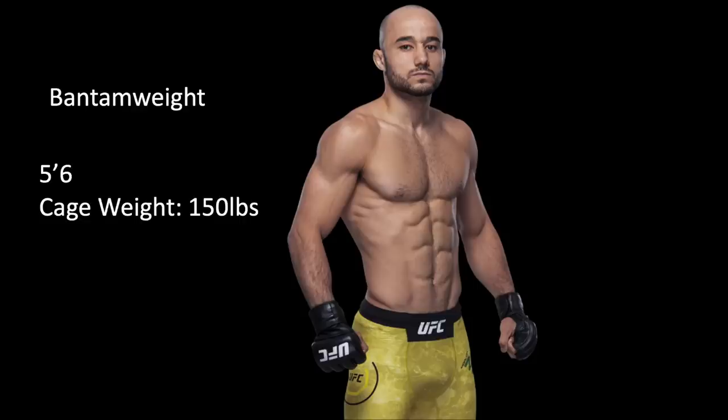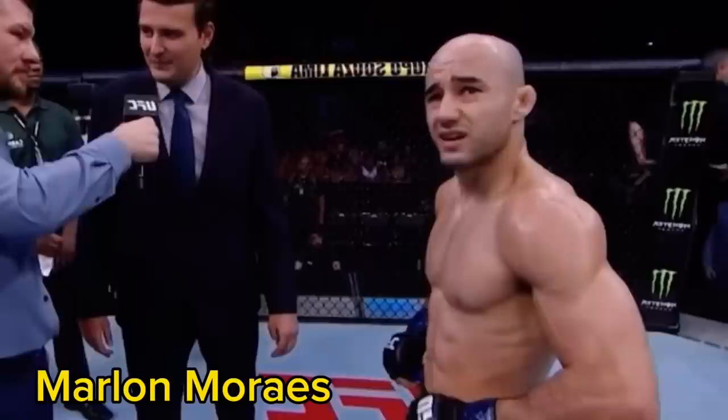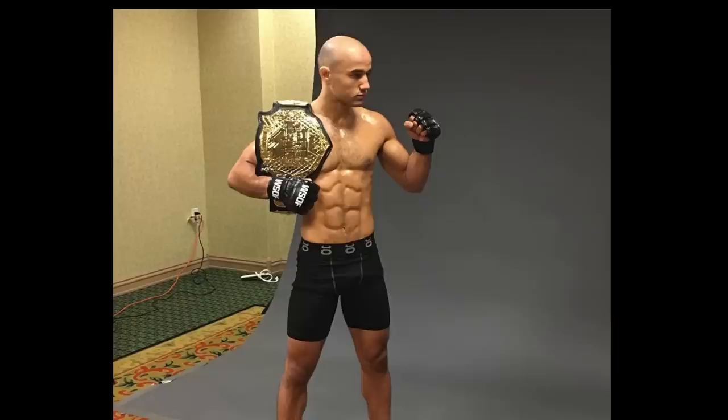Marlon Marais — we are going down to the bantamweight division. Shout out to Marlon Marais because he just retired. When it comes to the midsection, this guy has the most cartoonish midsection I've ever seen. I'm talking about his abs — it's something straight out of a comic book. He's a bantamweight, five foot six, weighing in at 135 pounds but probably competing at around 150. Just shredded to the bone. The proportions are off the charts, no imbalances whatsoever, filled-out chest, filled-out arms. And of course, the midsection is what is most impressive about Marlon Marais. This guy is always showing up diced to the socks.